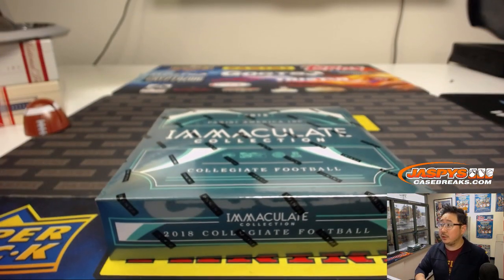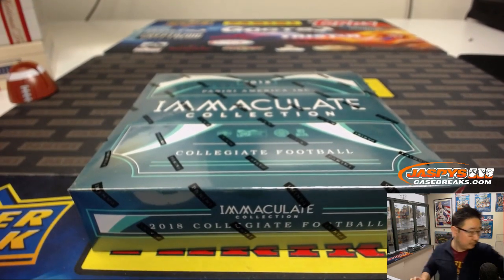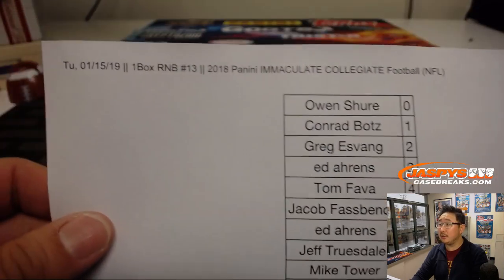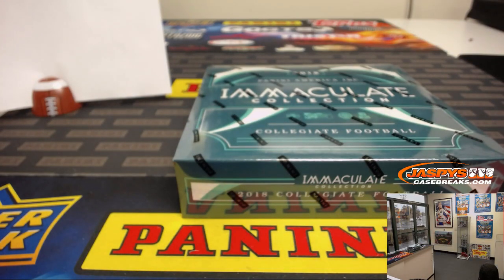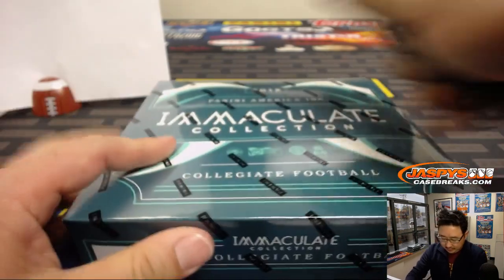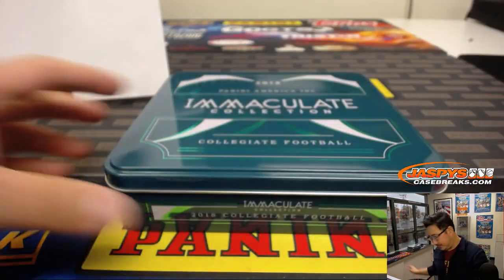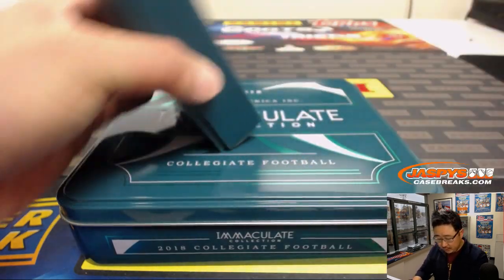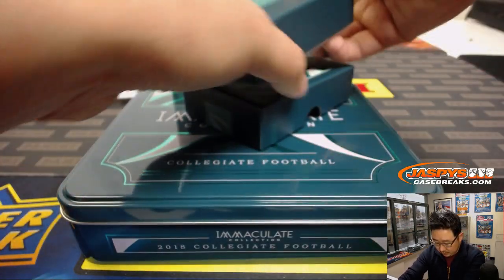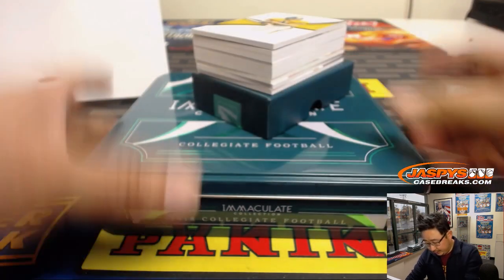Trade window closed. There's the final printout right there. Happy Tuesday, everybody. First break night of the week for me — technically this would be my Monday. Kind of a fatter box here. All right, let's see what we've got here. Good luck, everybody.